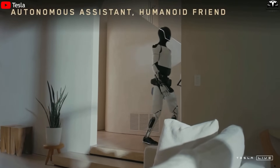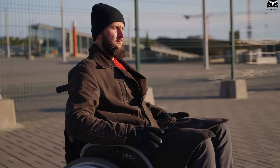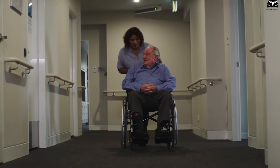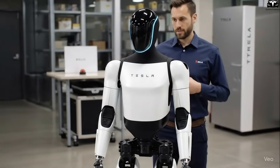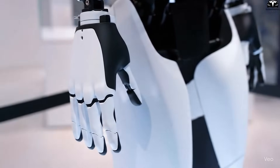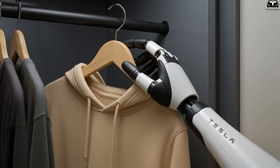3. Supporting People with Disabilities and Patients in Recovery. For individuals with mobility impairments or those recovering from accidents, performing simple tasks such as reaching items on high shelves, moving from one room to another, or preparing a snack can be a significant challenge. Optimus Gen 3.5 is designed to serve as an assistive system capable of replacing or supporting functions that the user's body is limited in performing. Thanks to its flexible arms with 11 degrees of freedom and five-fingered hands with refined tactile sensitivity, the robot can open bottles, hold glasses, cut fruit, button clothing, or even assist users in dressing.